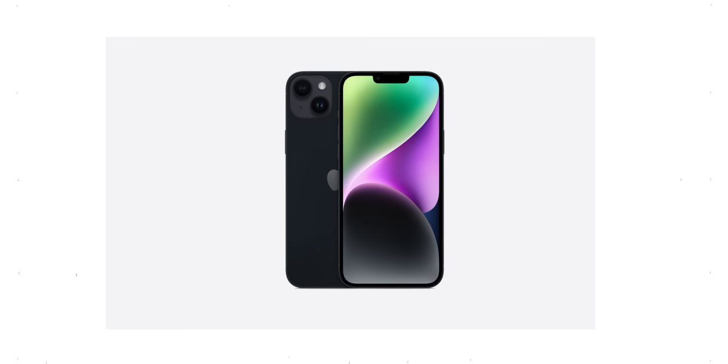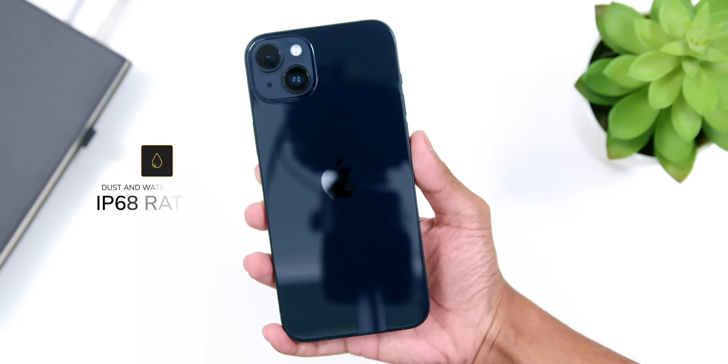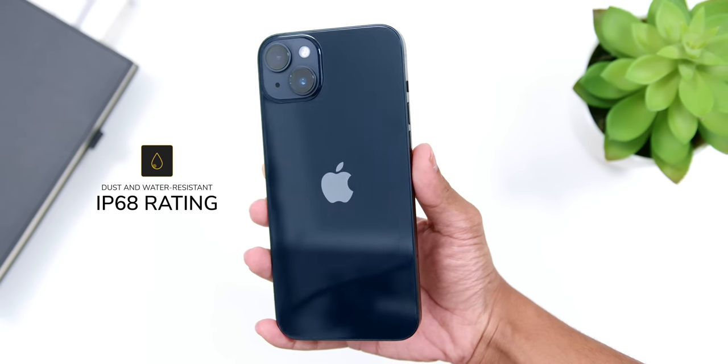The aluminum frame matches the color of the rear glass, and it comes in a selection of colors including the new-for-2022 blue, alongside the existing midnight, purple, starlight, and product red. The iPhone 14 Plus is also dust and water resistant with an IP68 rating, meaning the phone can survive full immersion in 6 meters of freshwater for up to 30 minutes.